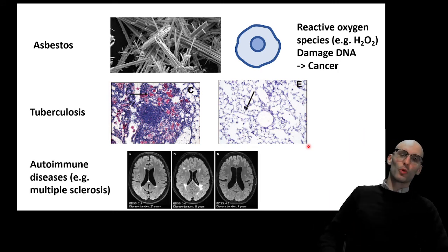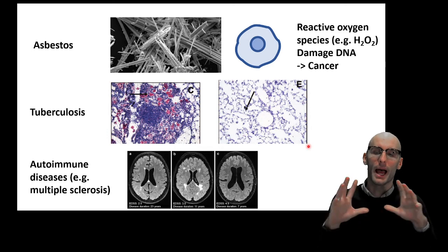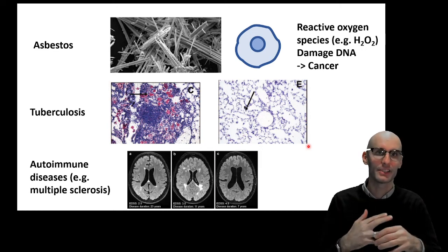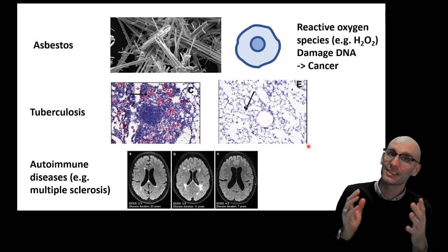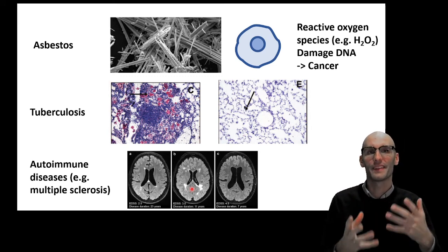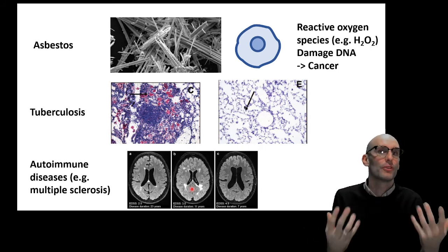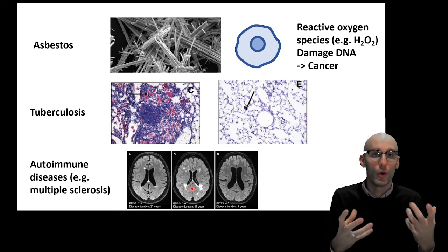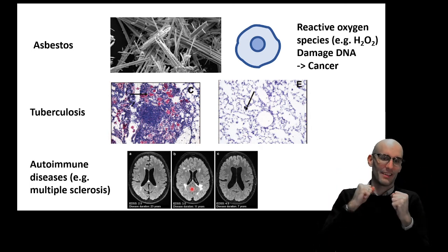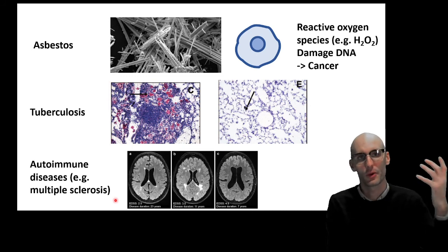Another example is autoimmune diseases. This is more of an adaptive immune response, so it'll be covered in other lectures. Autoimmune disease is when we recognize a self-antigen as a pathogenic antigen. Again, we cannot get rid of that inflammatory stimuli because it's our own cells. One example is multiple sclerosis, where — crudely — we think the insulation molecules around neurons are mistaken for a pathogen. We have an autoimmune response to our own white matter — the insulation in our brain around those neurons, the electrical insulation called myelin. We cannot get rid of the stimuli, so we end up with chronic inflammation.